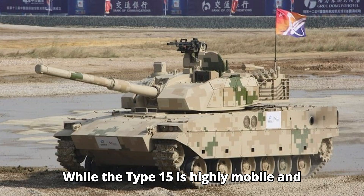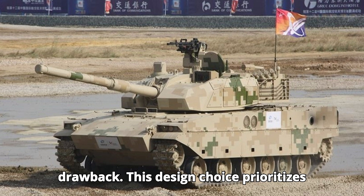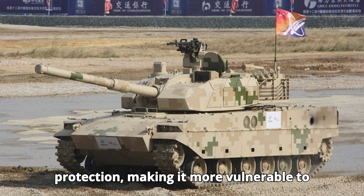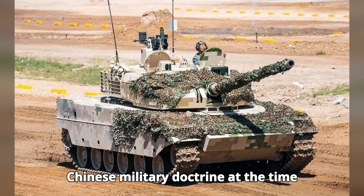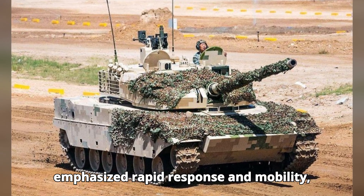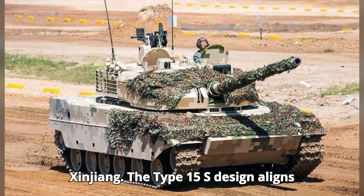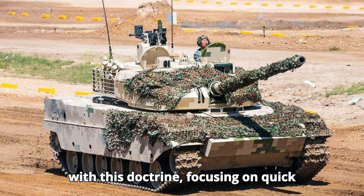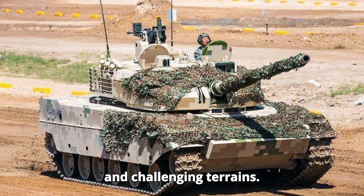While the Type 15 is highly mobile and versatile, its light armor is a notable drawback. This design choice prioritizes speed and maneuverability over heavy protection, making it more vulnerable to anti-tank weapons and heavy artillery. Chinese military doctrine at the time emphasized rapid response and mobility, particularly in regions like Tibet and Xinjiang. The Type 15's design aligns with this doctrine, focusing on quick deployment and adaptability in diverse and challenging terrains.